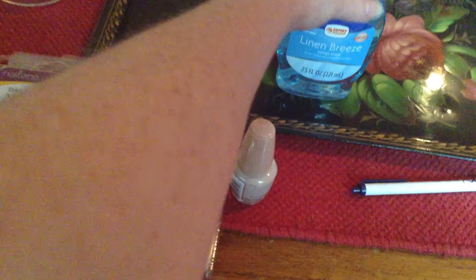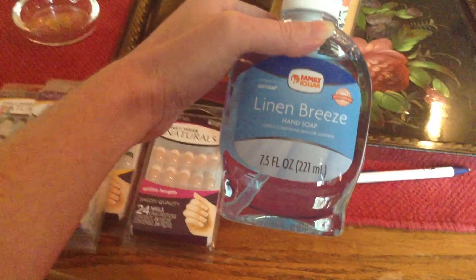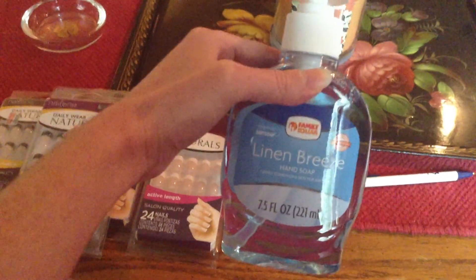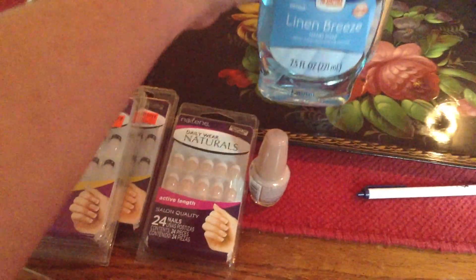The last thing I have is this Family Dollar Linen Breeze hand soap. It compares to Soft Soap, smells fairly good. We needed soap, so I grabbed that.